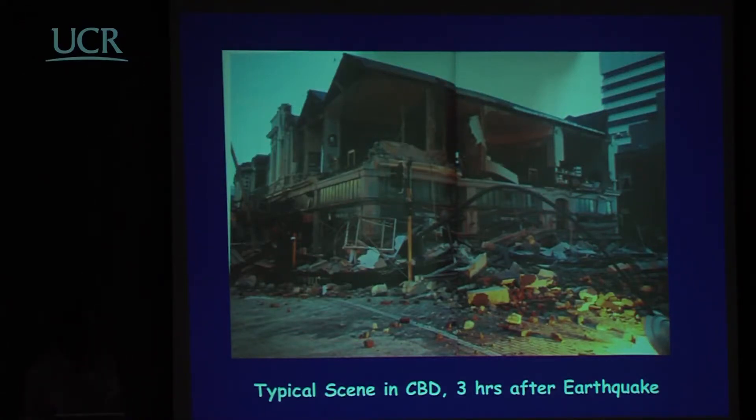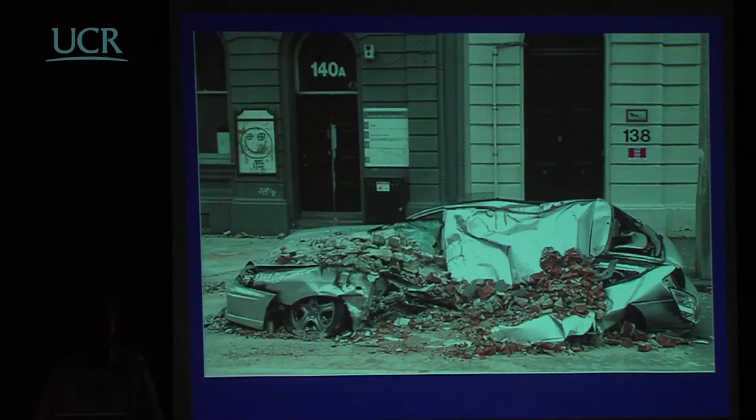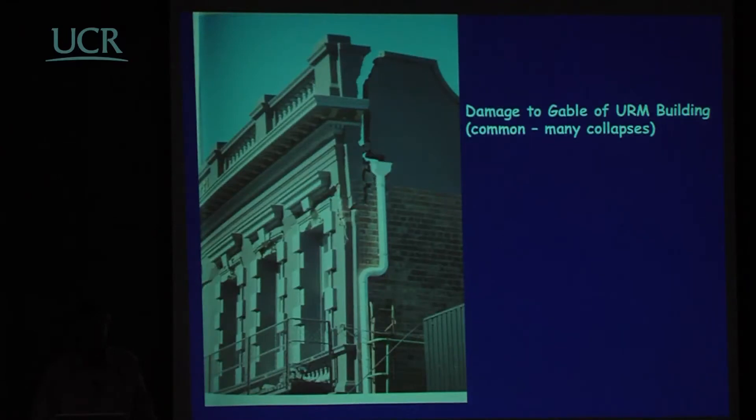This is a typical scene from just a few hours after the earthquake on Manchester Street, that street still blocked off. You can imagine the number of cars in this situation in the central business district. If it had occurred during working hours, there would have been a large number of fatalities — impossible to estimate how many, but it could have been as high as 100. This shows a very common form of damage — the gable of a fairly ornate unreinforced masonry building has not been secured.